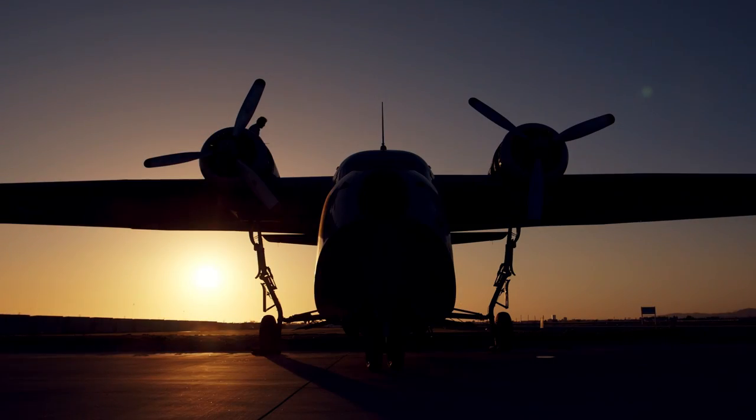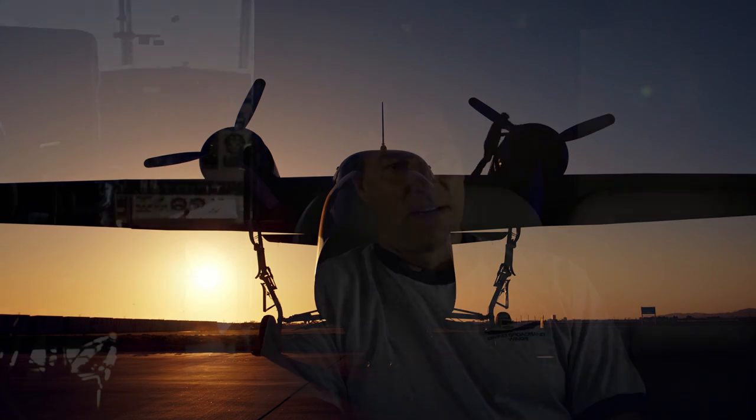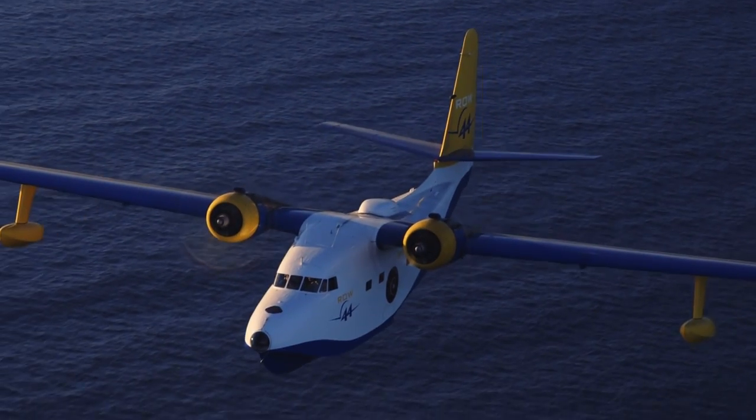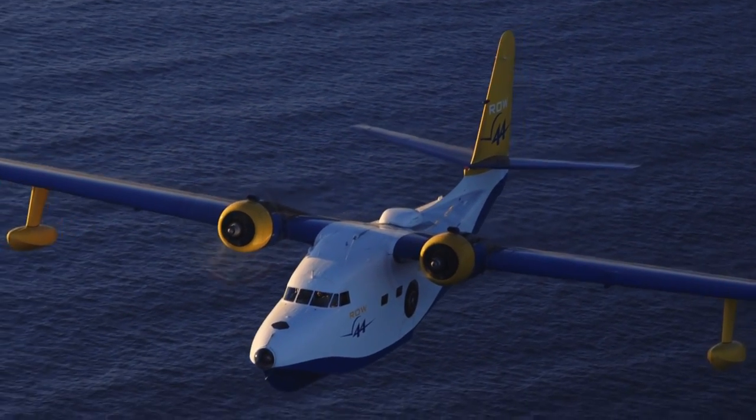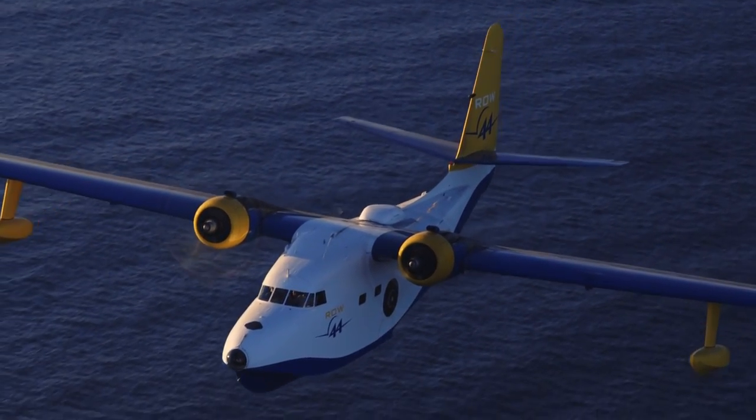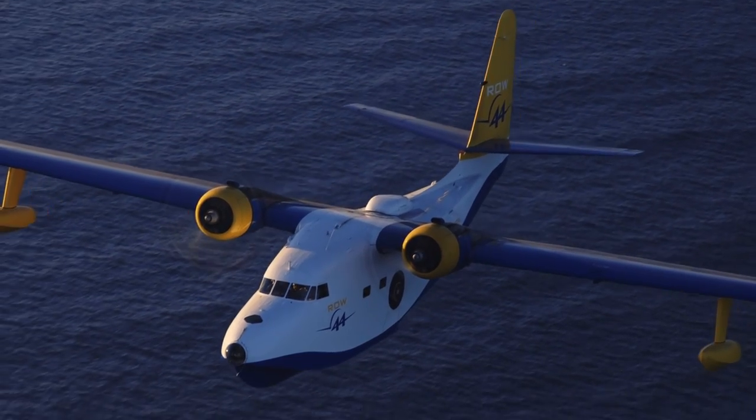I'm Dave Cummings. I fly for a company called Row 44 Incorporated out of Westlake Village, California. I've been the head of flight department for about four years now, and before that I flew mainly large piston radial engine aircraft for about the last 25 years. Row 44 was formed to develop an in-flight satellite-based Wi-Fi system, and the Albatross was chosen as its test bed.